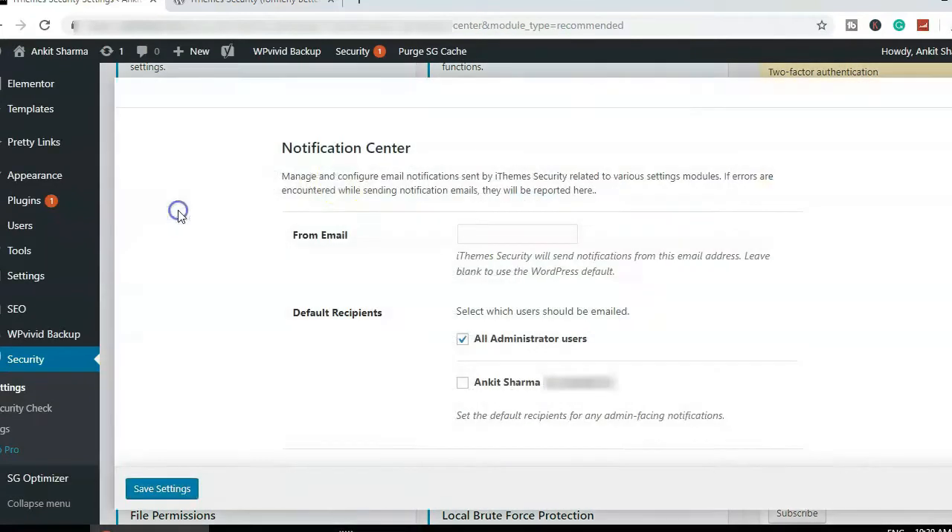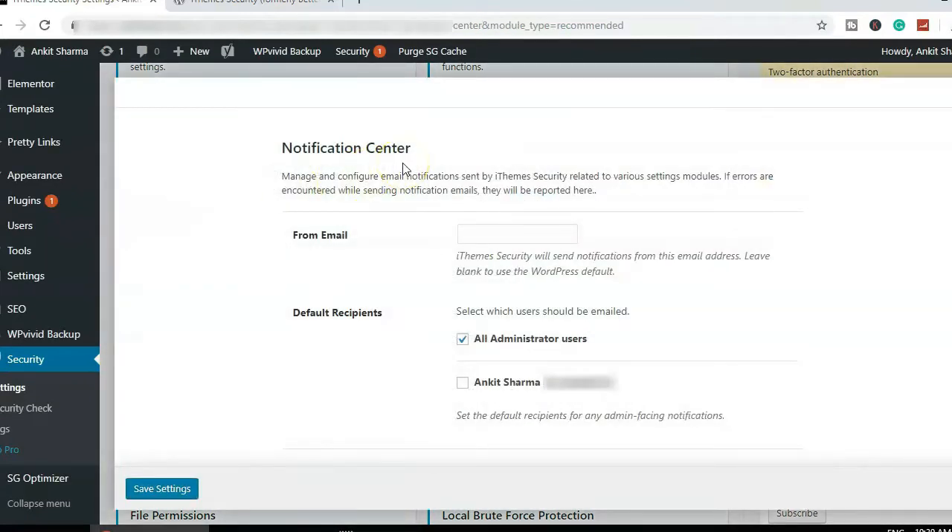The Notification Center lets you enter an email address where all security notifications and alert messages will be sent. If you have more than one administrator, you can select per your need. I'll select just my name so notifications come only to me.